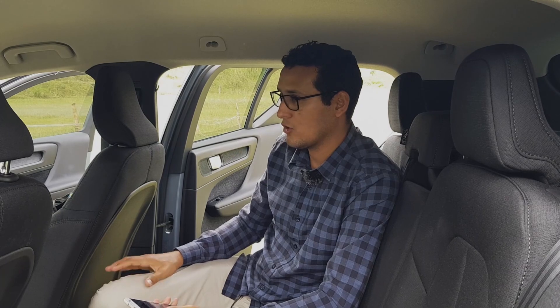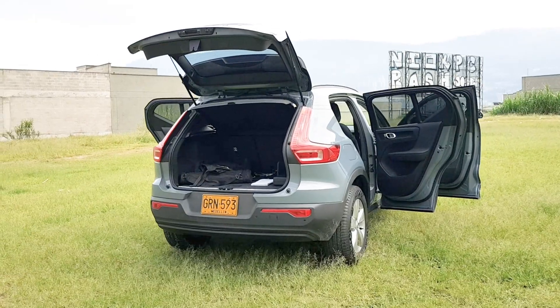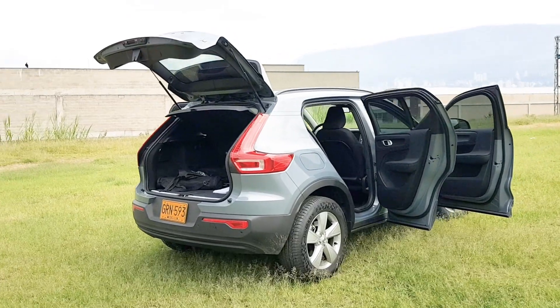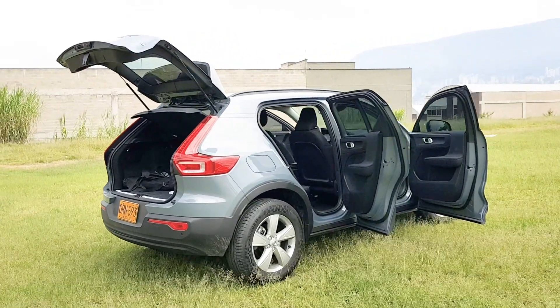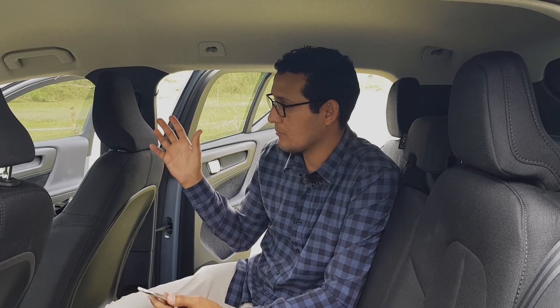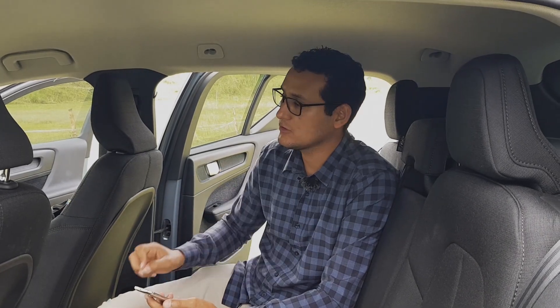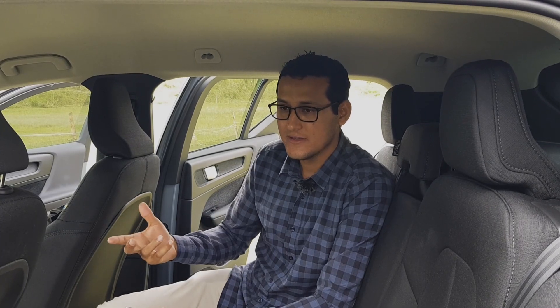En cuanto a sistemas proactivos de conducción autónoma, tenemos el sistema Pilot Assist, el cual va a leer las líneas de los carriles y puede conducirse este vehículo de forma autónoma en la autopista. Esto es realmente increíble, ya que es la primera fase de vehículos 100% autónomos, y lo estamos viendo desde la versión de entrada.